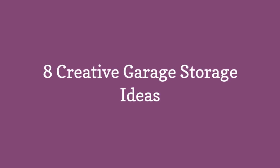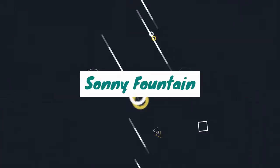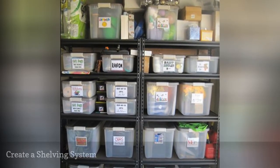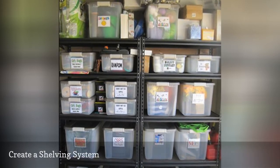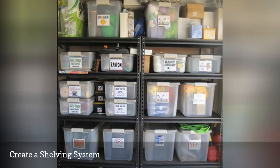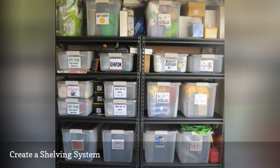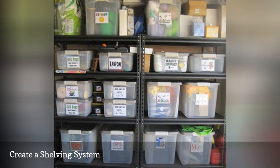8 Creative Garage Storage Ideas. Flexible, functional garage shelving is the best storage option for all types of items, like toys, painting supplies, tools and cleaning supplies. You can buy a traditional garage shelving system, which will hold everything from tools to bikes, or you can DIY your own solution with utility shelving and labeled plastic storage containers.